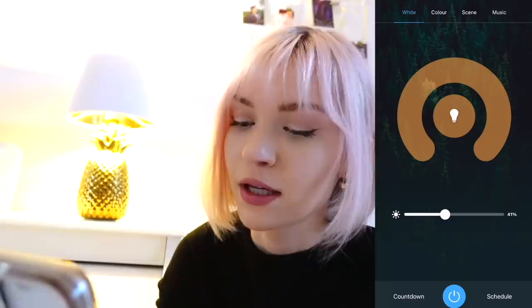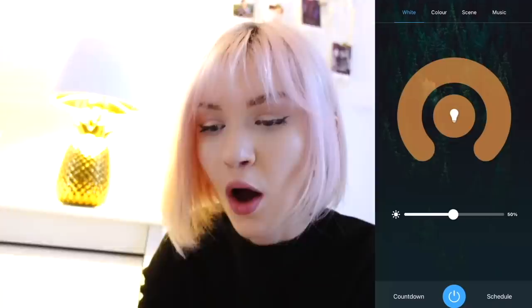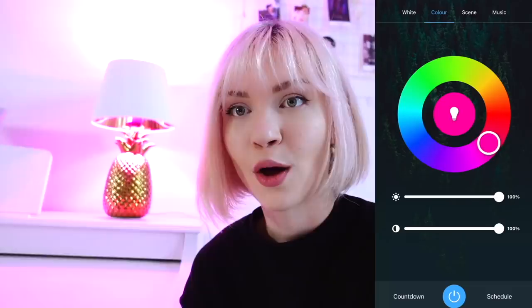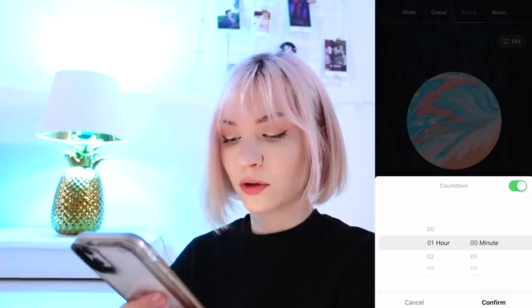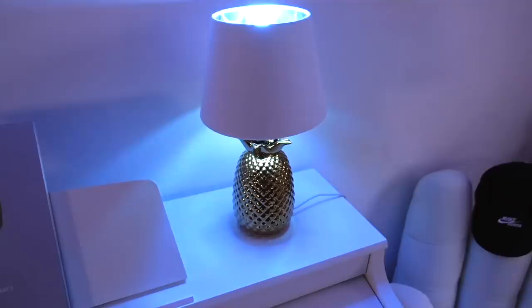Let's try out the WiFi bulb first. I connected it to the app. Here you can adjust the brightness from low to very high — pretty powerful. You can also play around with colors, and adjust the color temperature. Lots of settings to find your perfect lighting situation according to your mood. You can also set a countdown — say one hour, confirm, and it turns off after one hour by itself.